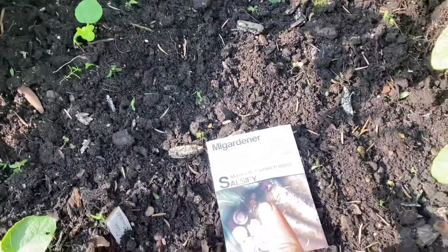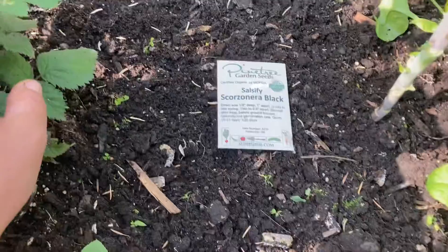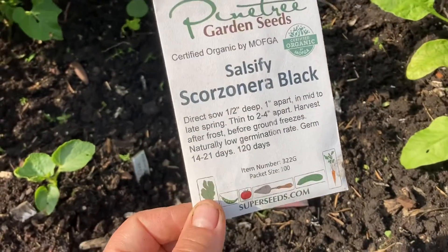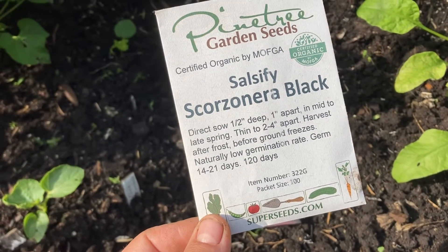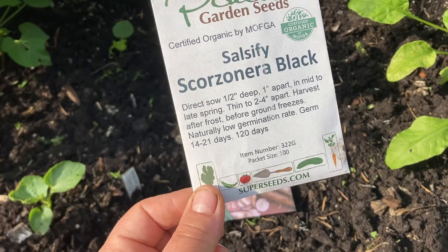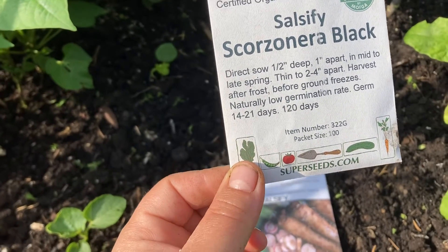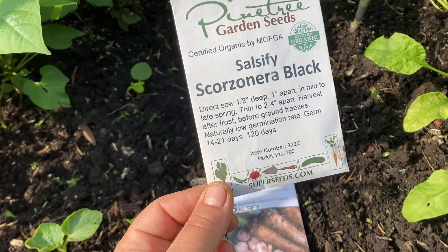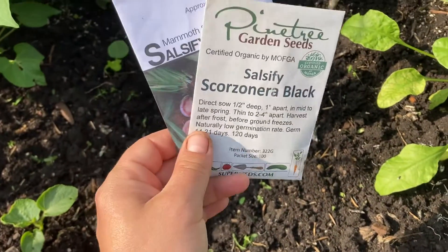It's funny — white salsify has dark, dark brown seeds, but the black salsify has white seeds. The packet says germination is slow — two to three weeks — and it needs a long growing period of 120 days. But my first frost is at the end of October, and it actually says you're supposed to harvest it after the frost, before the ground freezes. So I'll harvest it in November, and there is definitely more than 120 days till November — it's the middle of June now. So this should be enough time for salsify to grow, and once it grows I'll update you on the progress.